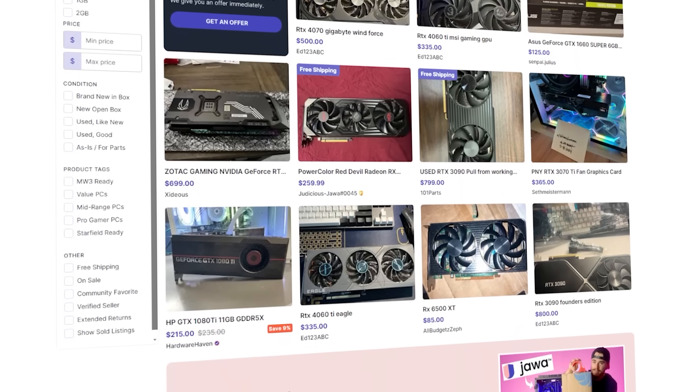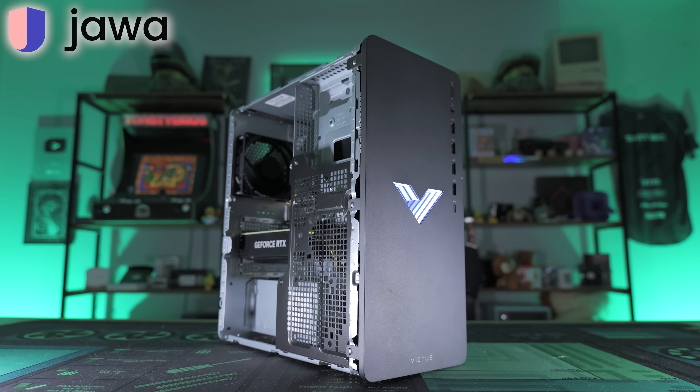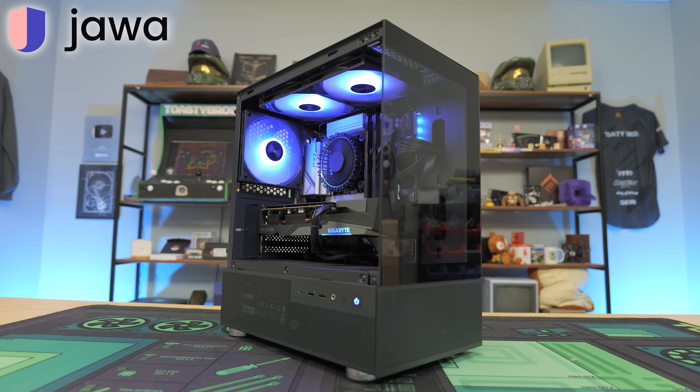You can shop with confidence on Jawa knowing that all their listings are digitally moderated. Jawa reviews each part or rig listed to make sure it meets their standards. If you're interested in the number one place to buy and sell gaming computers, GPUs, consoles, and all your gear, head over to jawa.gg today or check out the links in the description. Big thanks to Jawa for sponsoring today's video.